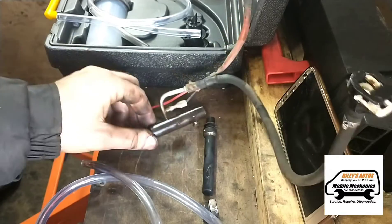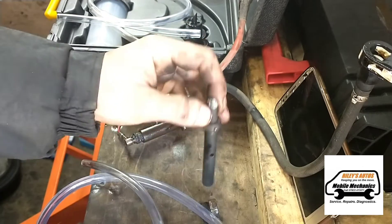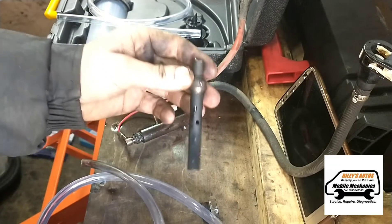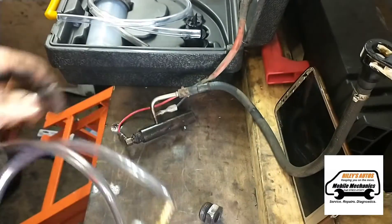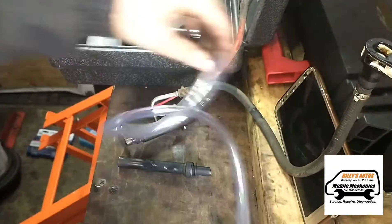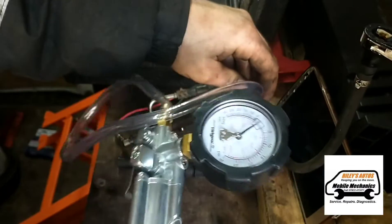Now we've got the old piece out. Now if we were to test this — because we've had to cut this one we can't really test it — but normally you'd attach a Mighty Vac to it onto the fuel line and see if the pressure is rising. If the pressure raises, you know it's blocked.